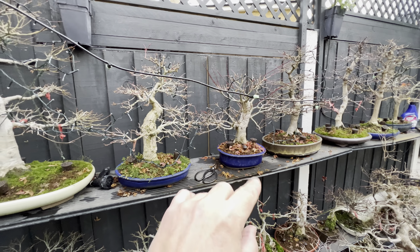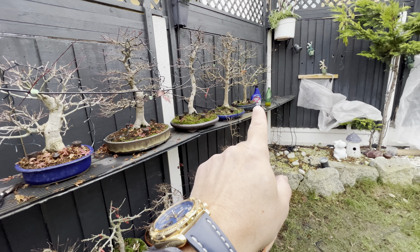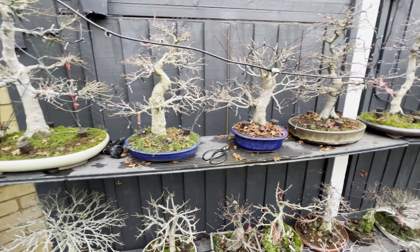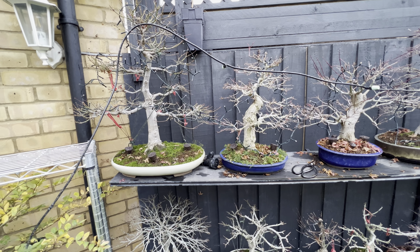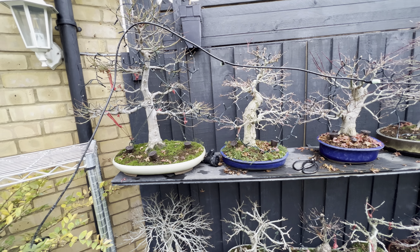Next time you see these trees you can compare the color — it will be very white because of the lime and sulfate. I also want to say have a nice Christmas and a Happy New Year to all of us.